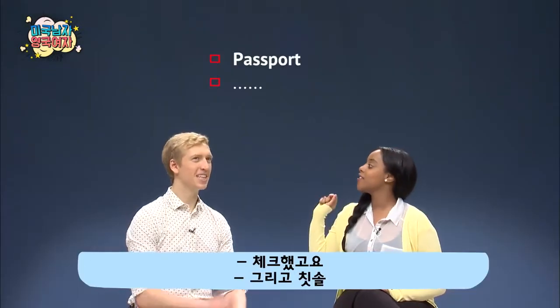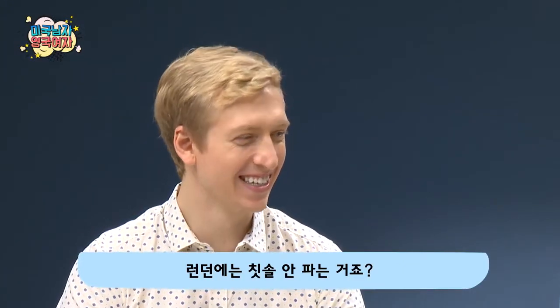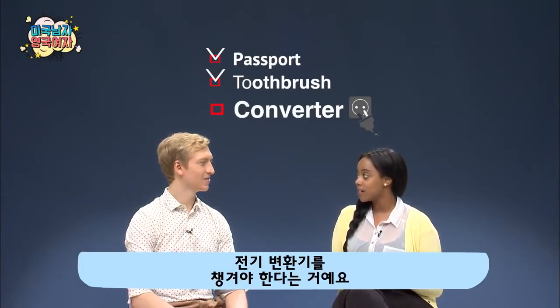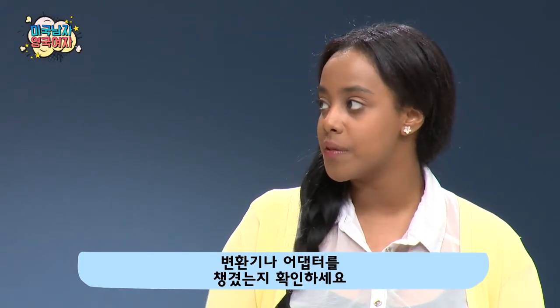Your passport. And your toothbrush. Toothbrush, okay. So they don't sell toothbrushes there? They do, but the one thing I know when I'm traveling is I always have to bring a converter. Because in England we use 240 volts — for the outlets? Yes. So make sure you bring a converter or adapter.